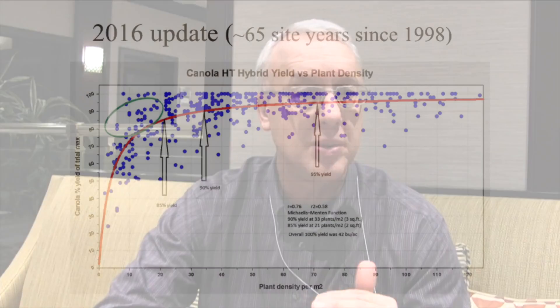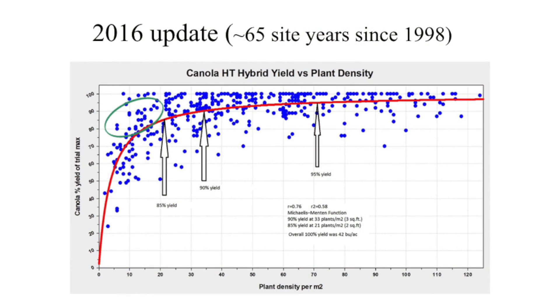Looking at many years of research and pooling the data together, and only looking at herbicide tolerance hybrids, that data suggests that the yield response curve has shifted left a little bit. In other words, we're getting a lower plant density where the yield starts to drop off. It used to be say four or five, and now it's kind of three or four that it's shifted.